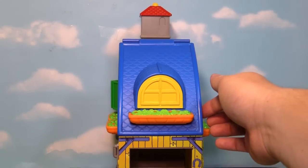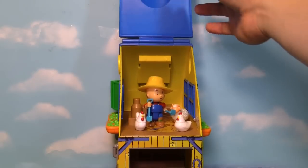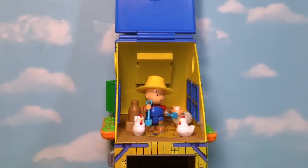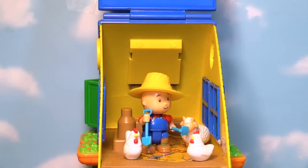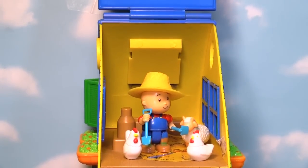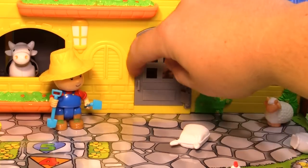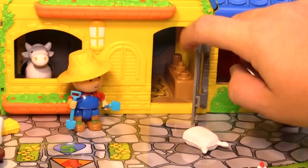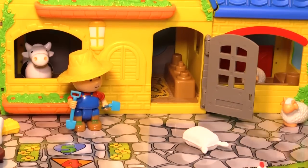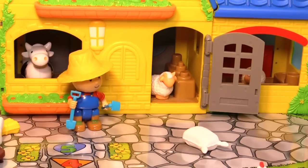There's a secret spot right here. Let's lift it up and see what's inside — it's Caillou with his chickens, and I think there's even a sheep in there. There are so many spots for animals on Caillou's farm. Here's the front door to Caillou's house, so you can just open it up. And you can even put your sheep in there and have him come back out.